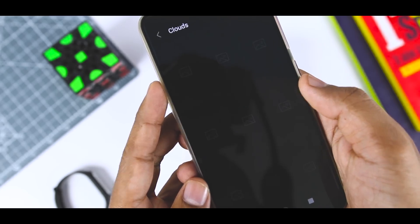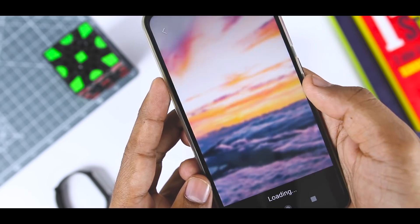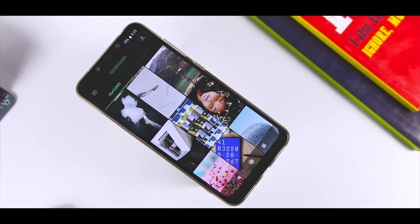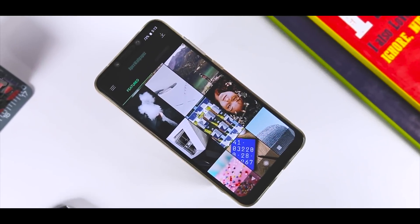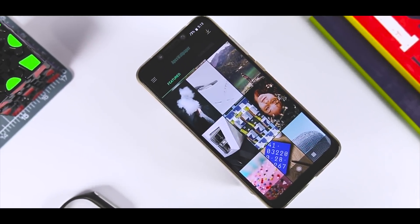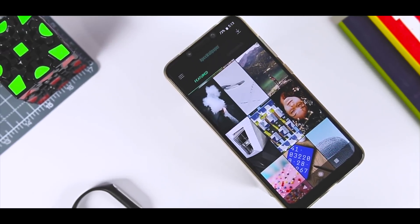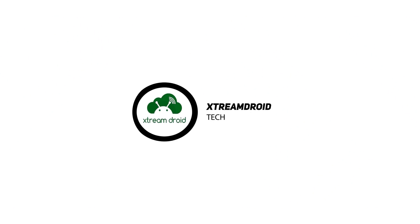So guys, that's it for this video. Which of the above apps did you like the most? Do you know of any other app that I should have added to this list? Do let me know your thoughts in the comments down below, and for more future videos like this do consider subscribing and hit the bell icon so that you never miss any future videos from XtremeDroid. This is Samir signing off and I'll see you guys in the next one. Bye!